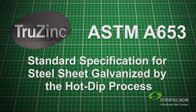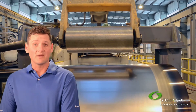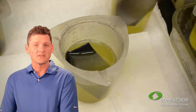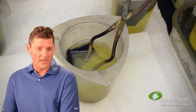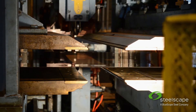TruZinc also meets ASTM 653. What makes our TruZinc really amazing is the fact that we run a wide range of different chemistries through the line so that we can get a wide range of physical properties — from full hard all the way to almost a deep draw steel, and really anything in between.